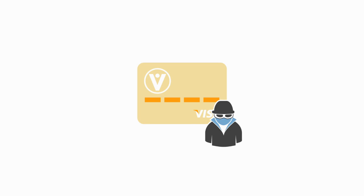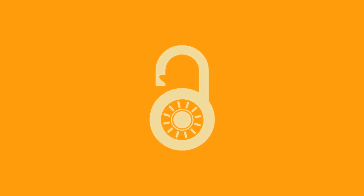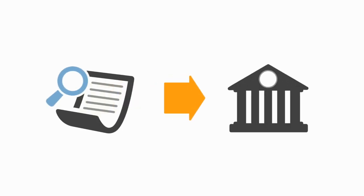Unfortunately, credit card fraud can occur despite the numerous security steps that card issuers take. That said, there are things you can do to better protect yourself. Check your monthly statements for unfamiliar charges. If you spot one, dispute it with your card issuer.